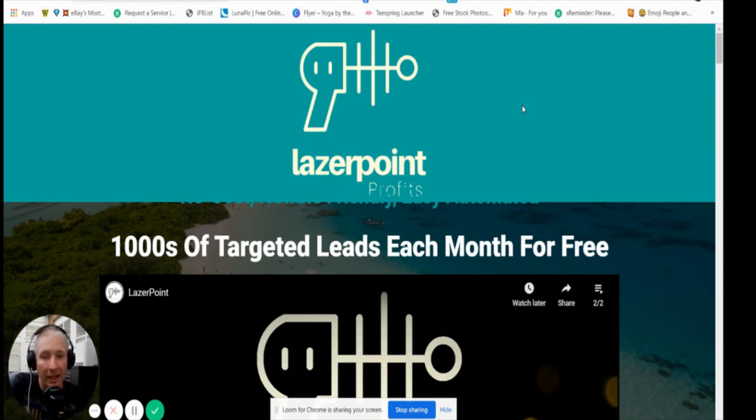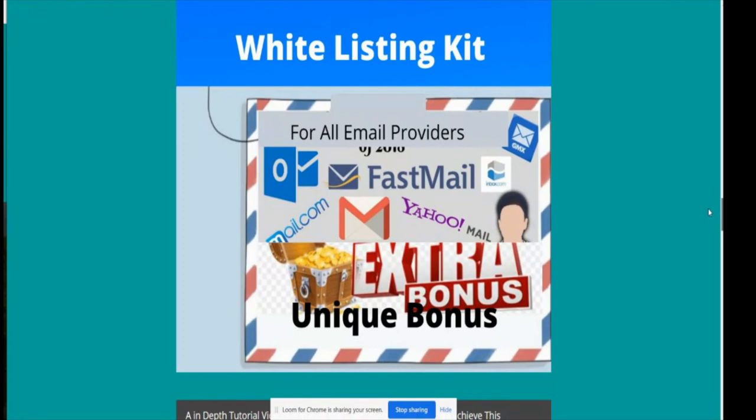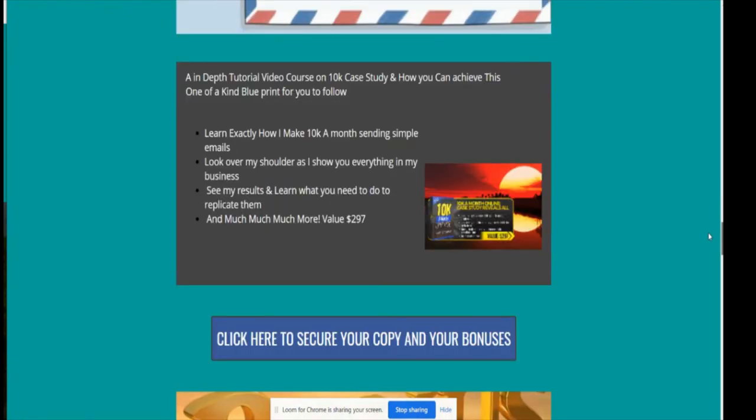This goes live on the 11th of May 2020 at 11 AM EST. It's designed to create thousands of targeted leads each month for free. Paul Tilly walks you through an info product tutorial showing exactly what to do to put this into action. It's a white hat program — no scam-related content — and it grows warm traffic. The premium method has grown lists up to a thousand contacts a month. My first bonus is the whitelisting kit, and my second is an in-depth tutorial video course on how to make £10,000 using emails.